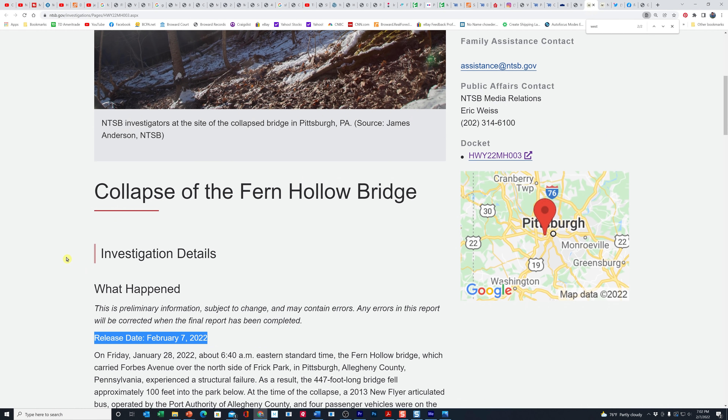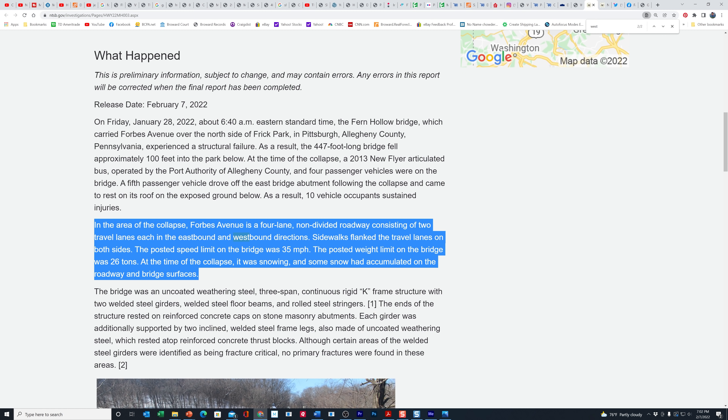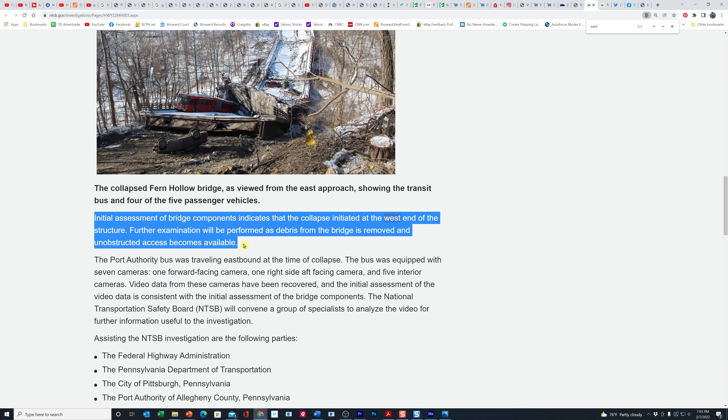The NTSB today released their preliminary news release. So they're talking about the architecture of the bridge — we've already covered all of that before, including the weight limit of 26 tons. They're talking about the construction of it. I'm actually very surprised they came out this early and said something like this. They said the initial assessment of bridge components indicates that the collapse initiated at the west end of the structure. Further examination will be performed as debris from the bridge is removed and unobstructed access becomes available.